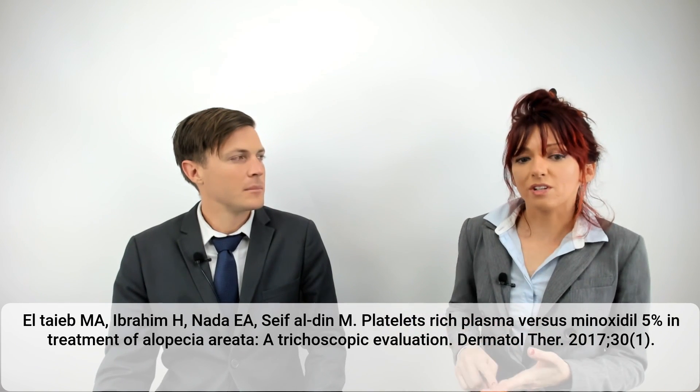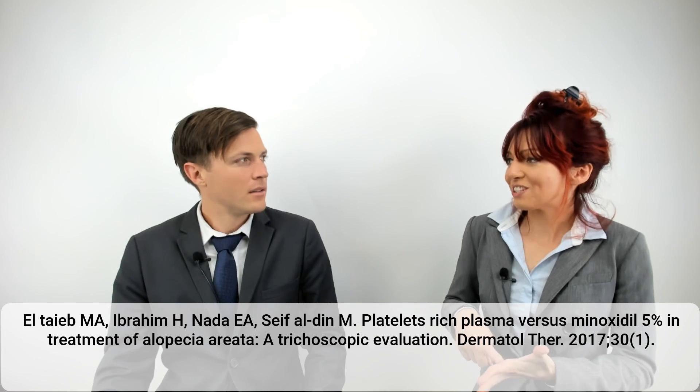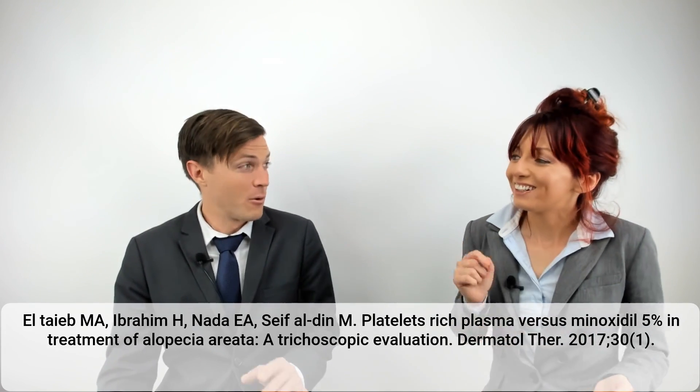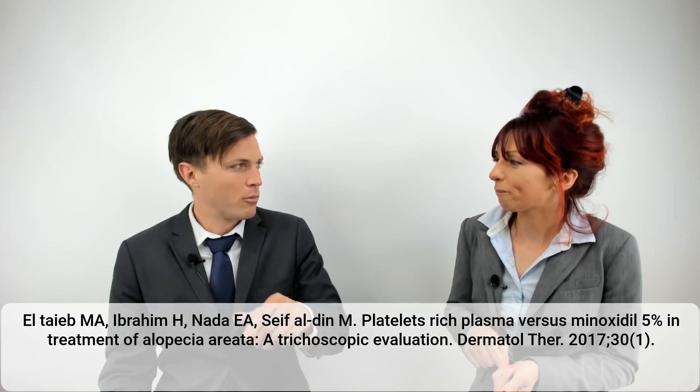Group two received a total of 34 PRP injections. It was administered every four weeks for three months, so that's roughly 11 injections per session.